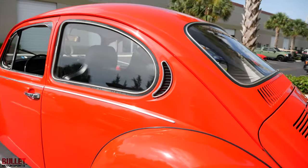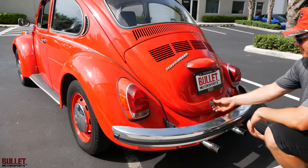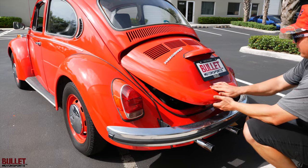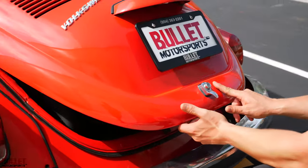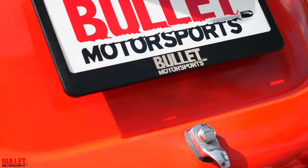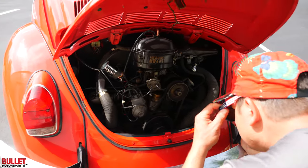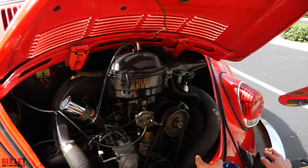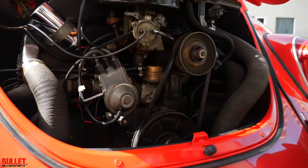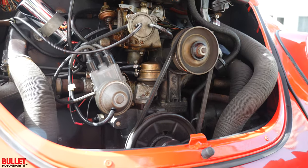Tail lights are original and in great shape. Rear bumper looks really good. There's a little bit of wear right here — I don't know what that's from. There's your Volkswagen emblem. Original motor right there. You've got your stamping right here — 668928 is your stamping.